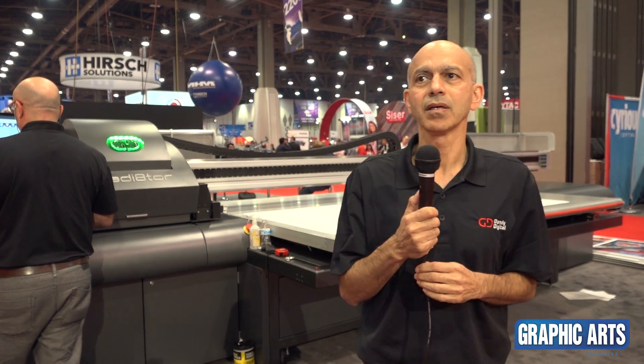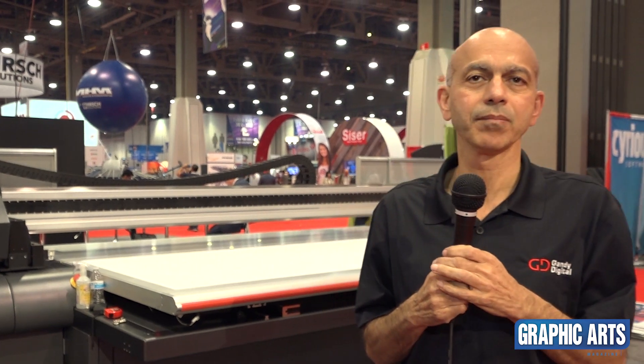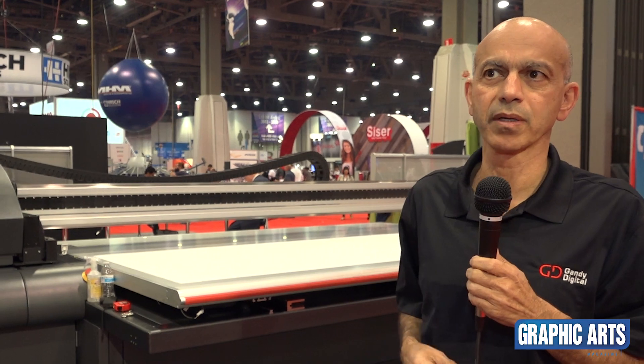Hi, I'm Harry Gandy with Gandy Digital. We're here at the SGIA show in Las Vegas, Nevada. Gandy Digital has been around for many, many years. We're actually the pioneers in the digital printing business.